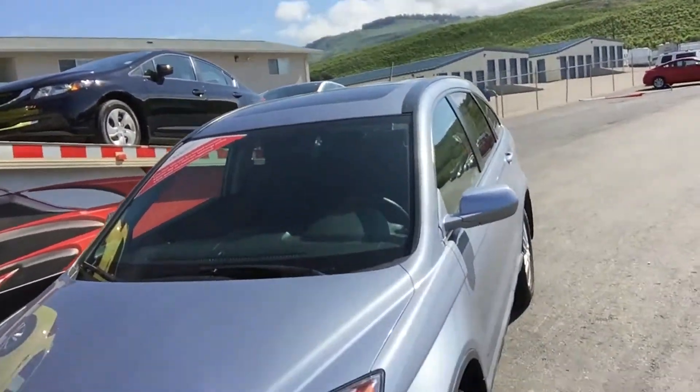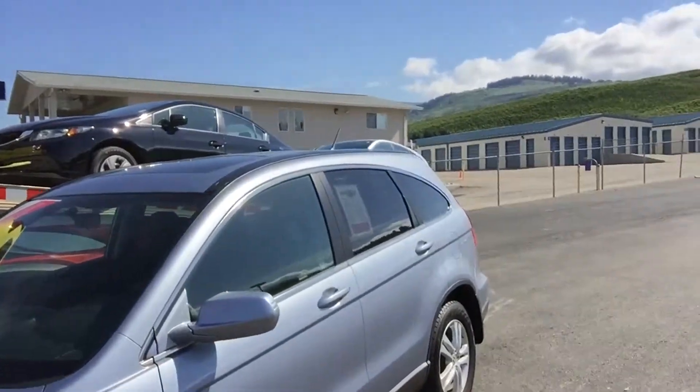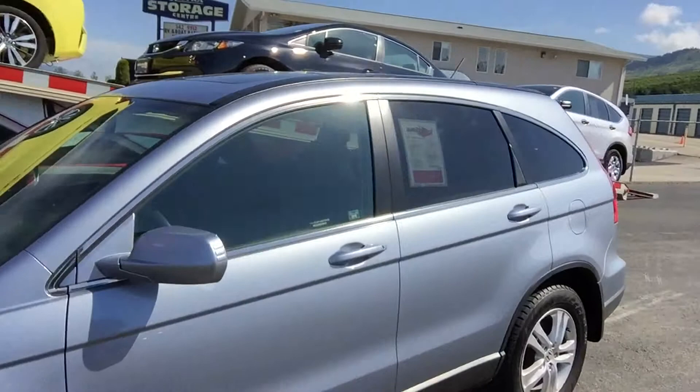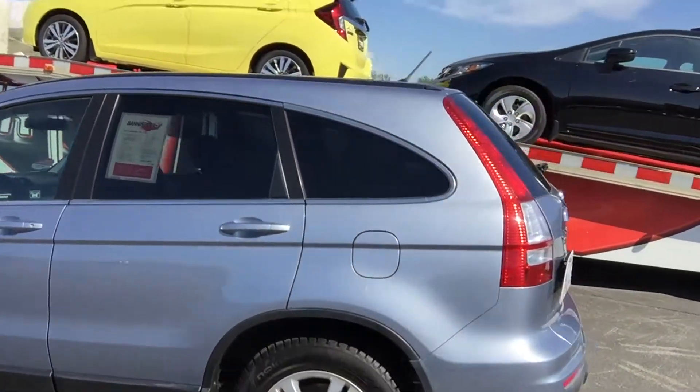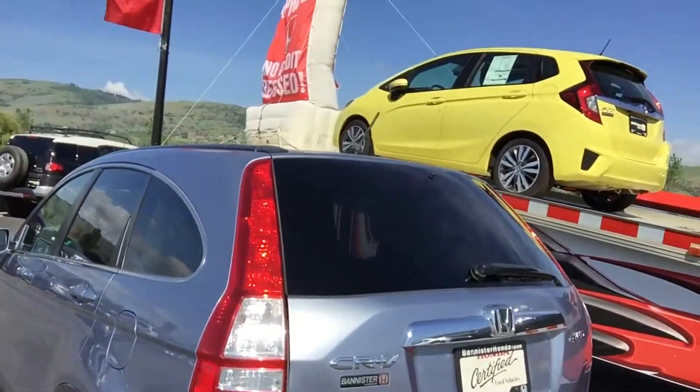Hello folks, it's a great day at Bannister Honda here in Vernon, British Columbia. I'm Jason Tissington and today I've got a lovely vehicle to show you. This is a 2011 CR-V EX, stock number UD2450, fantastic little unit, light blue in color, factory alloy rims, sunroof, and all sorts of amenities. Shall we go for a test drive?